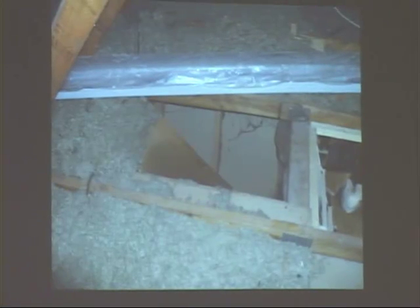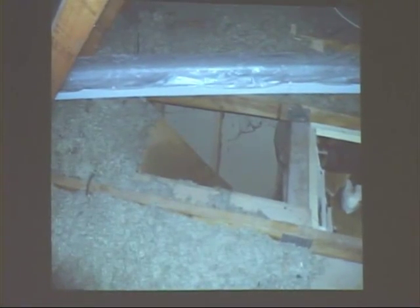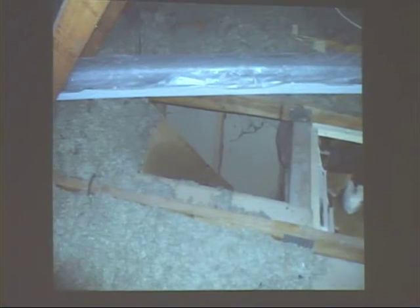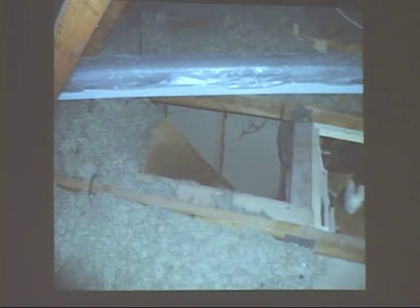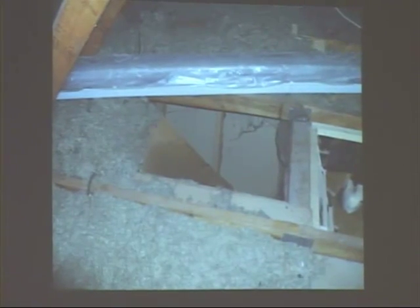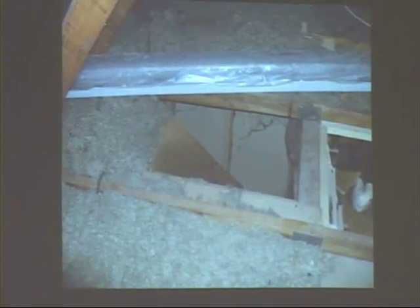So if you've got a staircase or you've got a drop in the ceiling, like over top of tubs, over top of kitchen cabinets, don't be cheap. Don't just put a piece of cardboard up there to hold the insulation. You really need to put something solid there to hold that insulation, or somewhere down the road you're going to regret it.